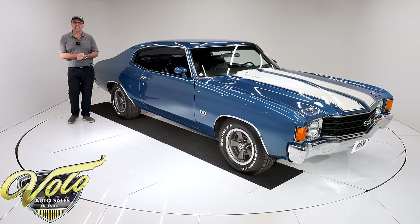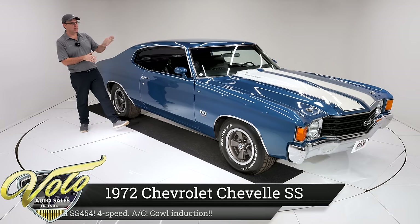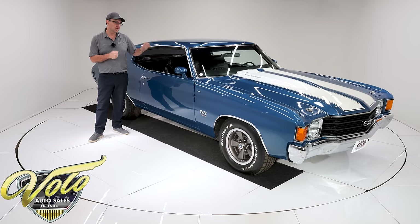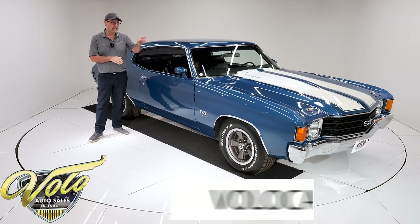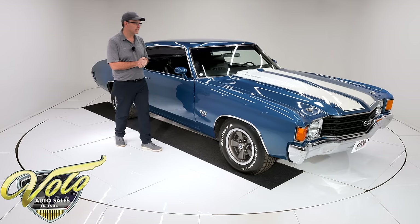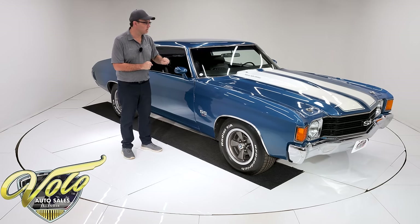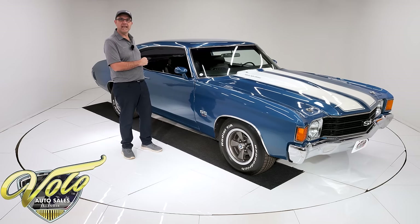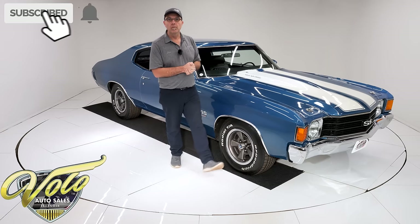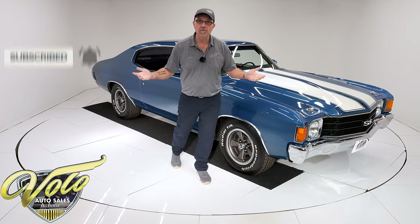We've got a killer Chevelle today. This is a 1972 W code. The W is right in the VIN number, which designates it was born a 454, which more than likely means it was an SS originally. The motor under the hood is built to LS6 specs. I got a stack of receipts. This thing has air conditioning, cowl induction, a four-speed, a posi, and it's Fathom Blue. This is a really desirable Chevelle. Why don't you join me and let's go for a spin.